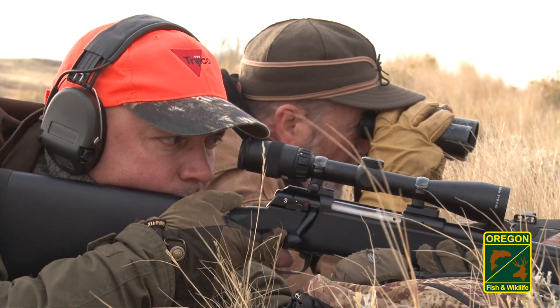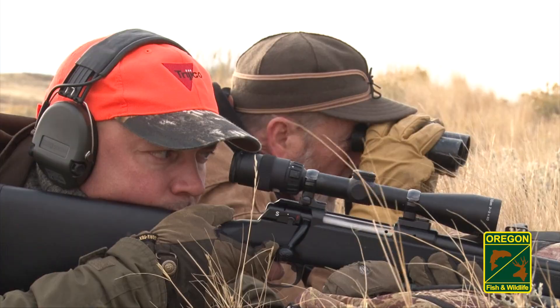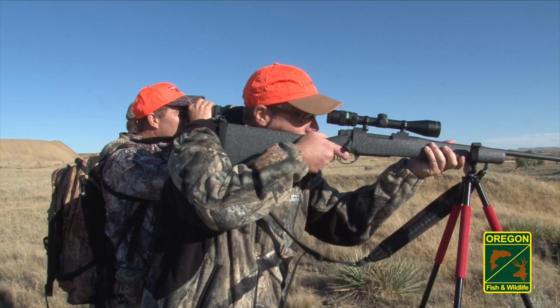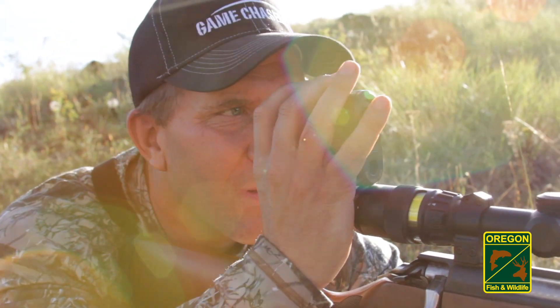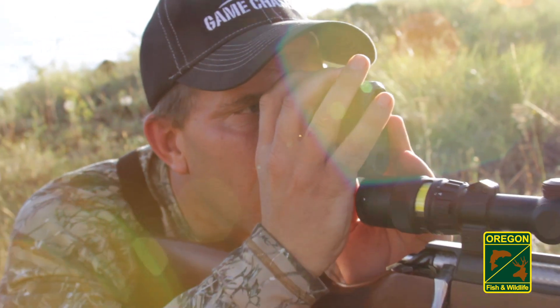When on the hunt, being able to shoot from a solid resting position is best. If you can't shoot from a prone position, a tripod shooting stick will help steady the shot. Be sure to range a pronghorn before taking the shot. Due to their small size and contrasting colors, most shots are missed high.